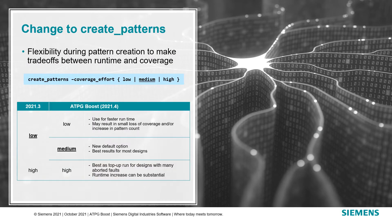We have added advanced capabilities to HPG that improve test coverage and reduce pattern count. Benchmark results have shown improvements across the majority of design types. To make it easy, these enhancements have been incorporated within the Create Patterns command. In the 2021.4 release, the default will be changing to the new Medium option for the Coverage Effort Switch. This option has been found to provide the best results for most designs.